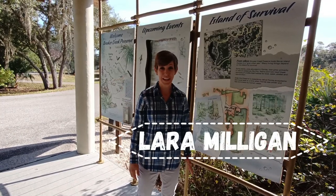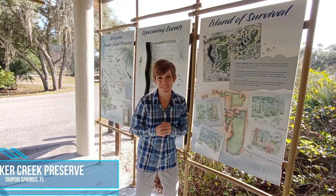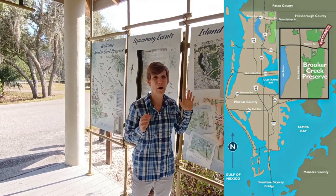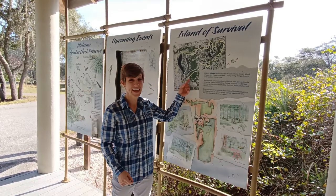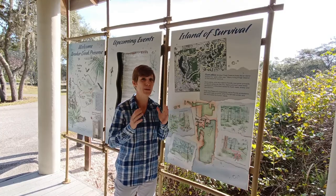Hey everyone, I am Lara Milligan coming to you from Brooker Creek Preserve. If you guys have never been here, first of all you should come check us out. I'm going to tell you all about water as it relates to what we see here at Brooker Creek Preserve, which is the largest remaining natural area we have here in Pinellas County.